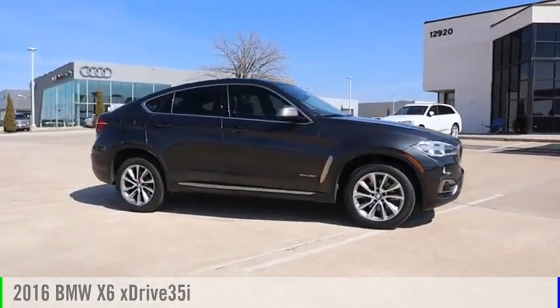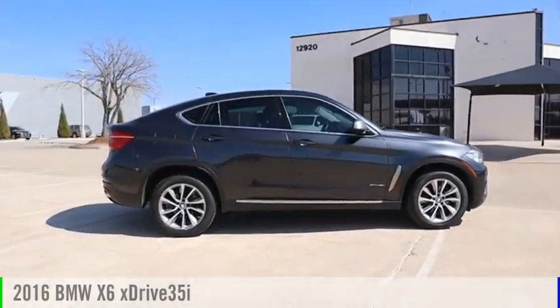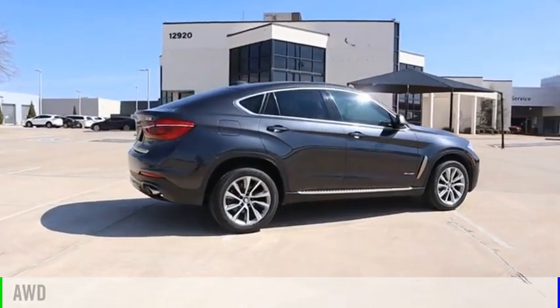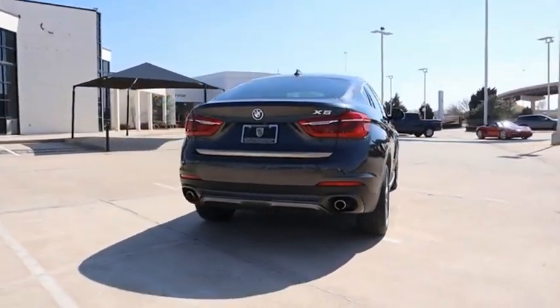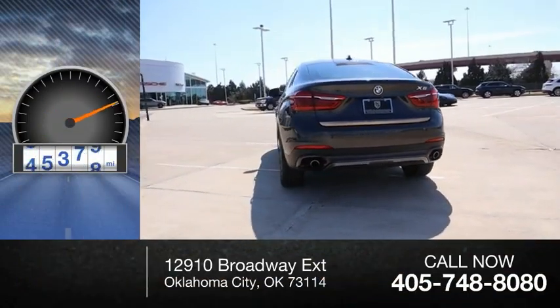Take a ride in the 2016 X6. This vehicle is powered by an all-wheel drive, six-cylinder, 3.0-liter engine. This vehicle has less than 70,000 miles.